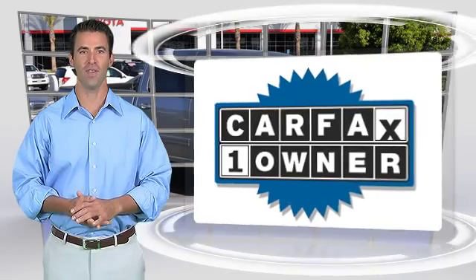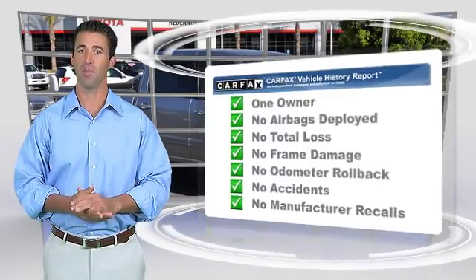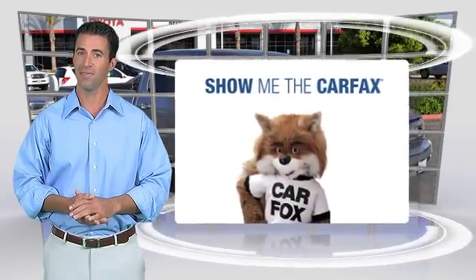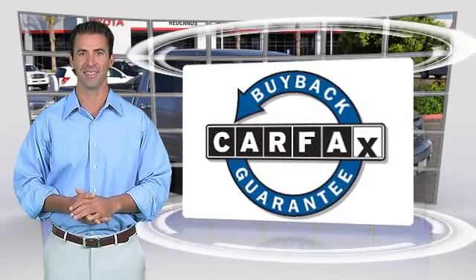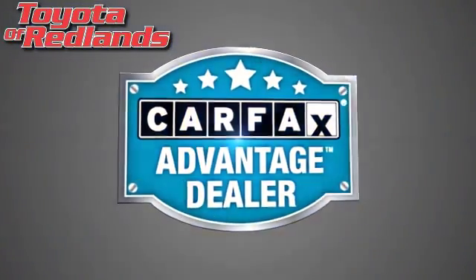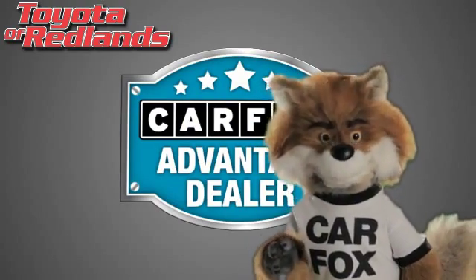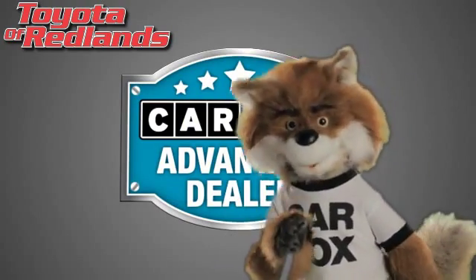This is a one-owner vehicle with a clean Carfax Vehicle History Report. Be sure to find a complimentary copy of this report online or contact the dealership. This vehicle qualifies for the Carfax Buy Back Guarantee. Just say show me the Carfax at Toyota of Redlands, a Carfax Advantage dealer.